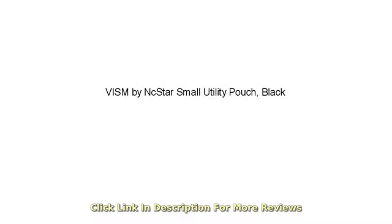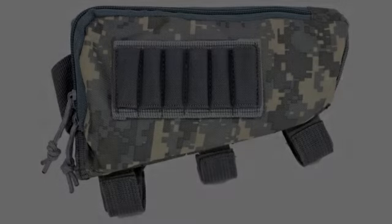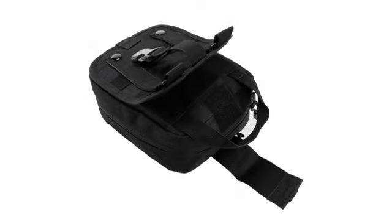This is a nicely made small med pouch that has good zippers. I've tried several other small pouches on a couple of my sling packs and always wound up with zippers that either bind or literally just give out after just minimal usage.